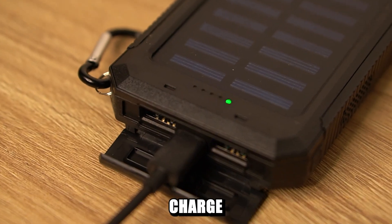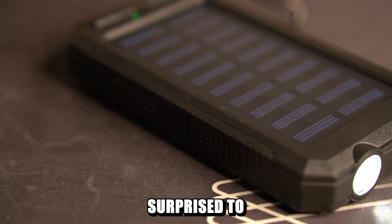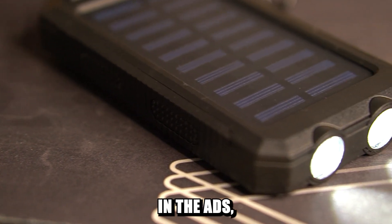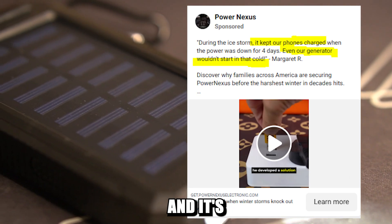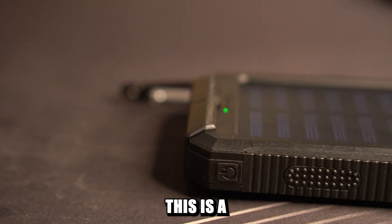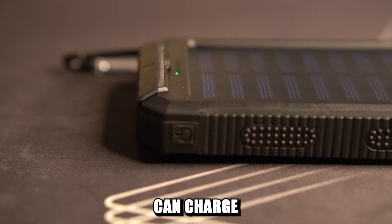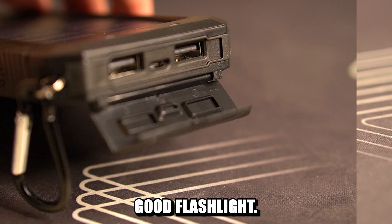Will this solar power bank charge on a cloudy winter day like today? I tested it and was surprised to see the result. In the ads they say it can be used even during an icy storm and it's more reliable than generators. If that's actually true, then this is a must-have because it can charge multiple devices at the same time and it has a pretty good flashlight.